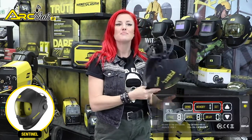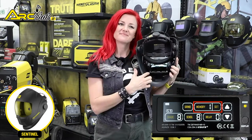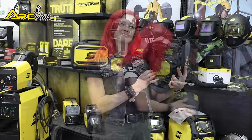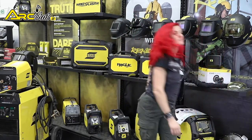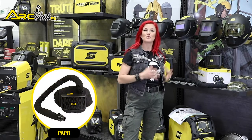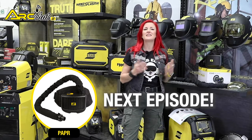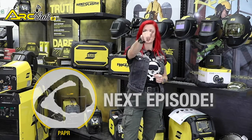In addition to all the controls, the Sentinel A50 has a memory function that eliminates fiddling around with settings before welding. Lastly, the helmets mentioned today are prepared for Powered Air Purifying Respirators, or PAPRs, and this will be featured in the next episode of ESAB Arc Chat. Don't miss it!